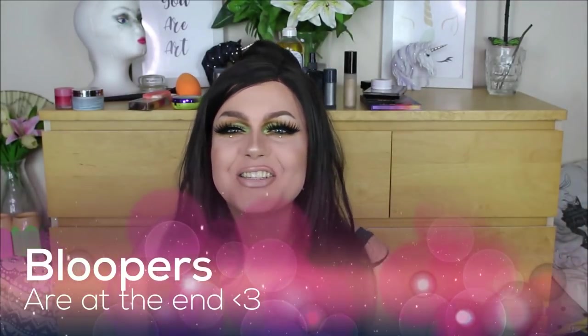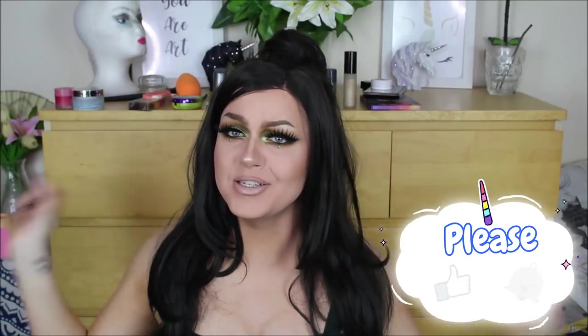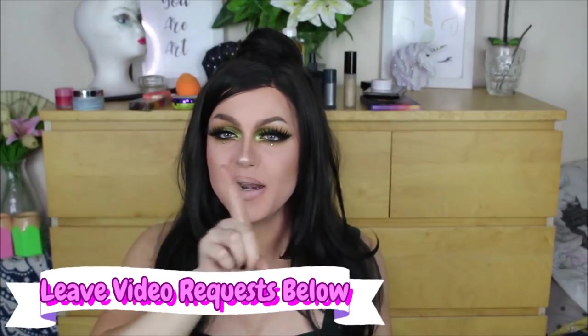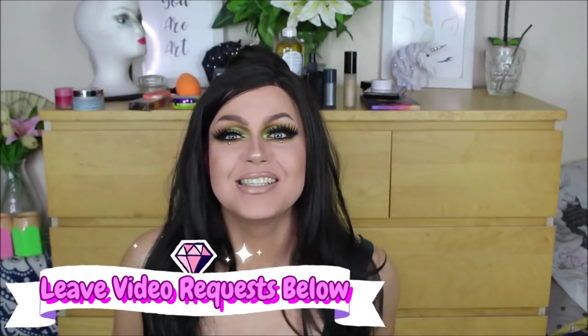I really hope you guys enjoy this transformation. If you do, please give it a thumbs up. Comment down below any other looks you want to see from me, subscribe and hit that notification bell. Hopefully there's going to be some bonus days coming soon, but there's at least one video coming every single week, Monday at 8pm Greenwich Mean Time.